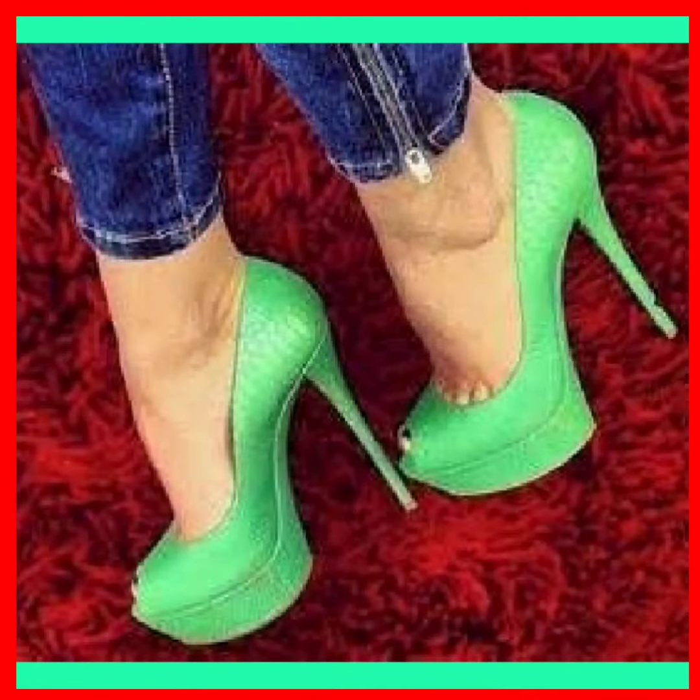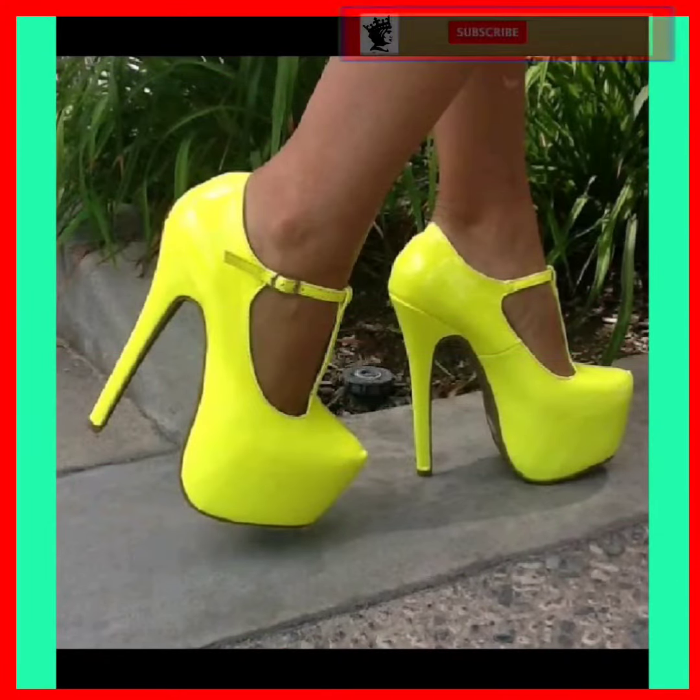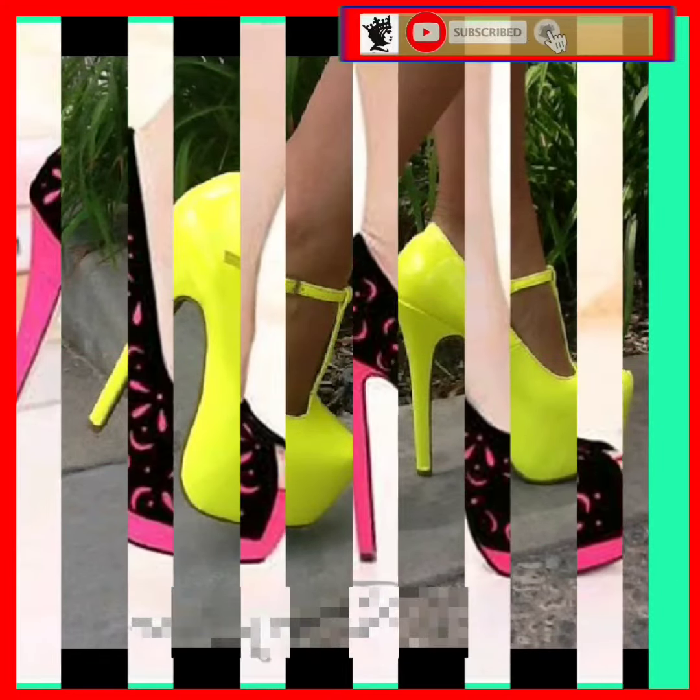Hey guys, assalamualaikum, how are you? I hope you'll be fine. I'm here with my new video and in this video I'll show some different kinds of pencil heels in really beautiful designs.